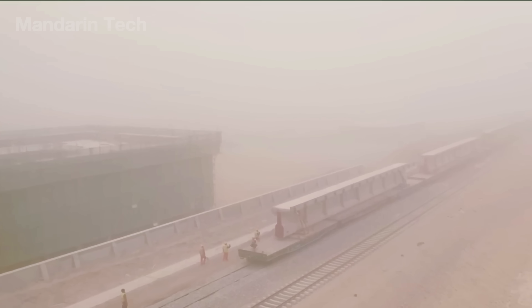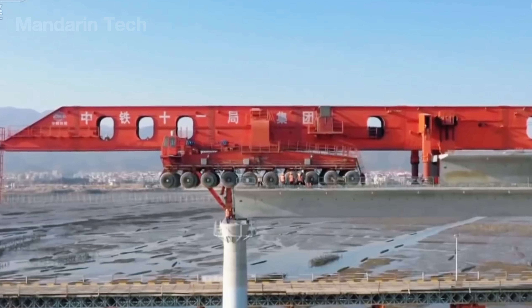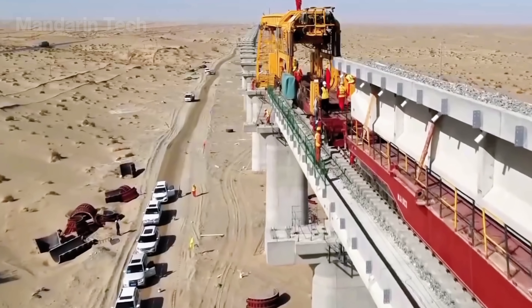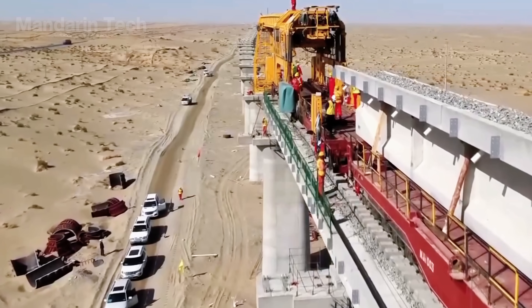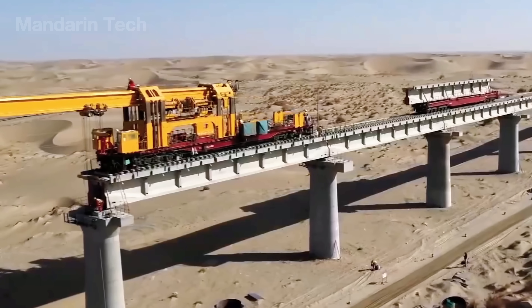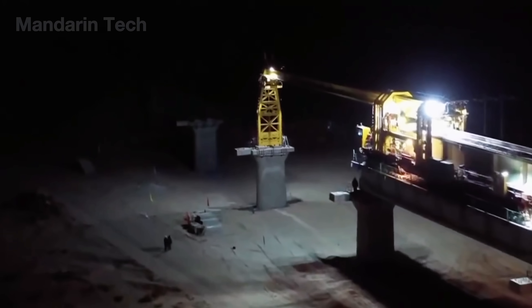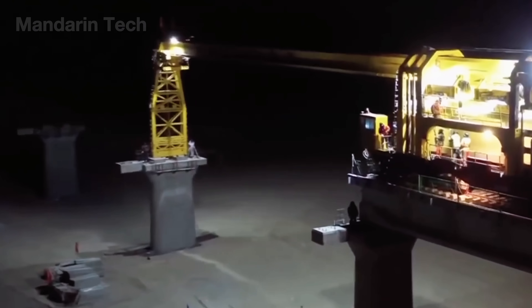Engineers aligned the girders with laser precision, keeping tolerances within just a few millimeters. Once the spans were secured, crews poured the bridge deck slabs or installed pre-cast concrete panels, forming a smooth surface for the tracks. Every span was spaced to allow wind to sweep freely beneath, carrying drifting sand away so it could never bury the line.